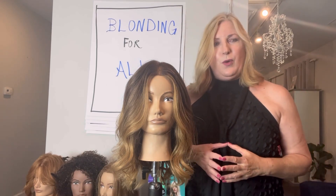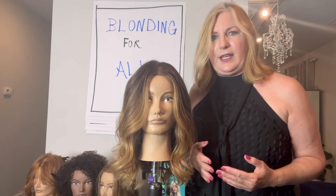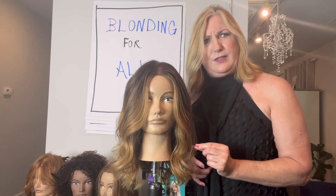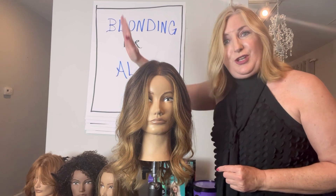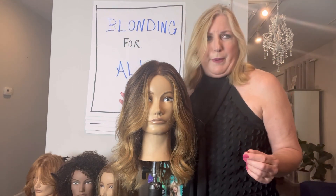Now, how many of you work behind the chair, comfortable with blondes, but every now and then there's a challenge that comes up and you think, if I just knew how they made it happen in the picture, or if I just had the right product — if that's you, raise your hand. I think sometimes we're both; we can answer both questions.